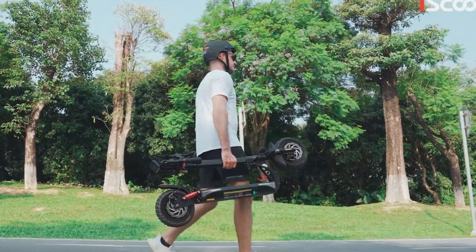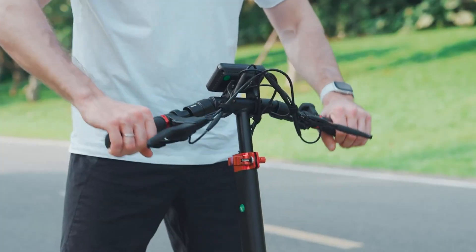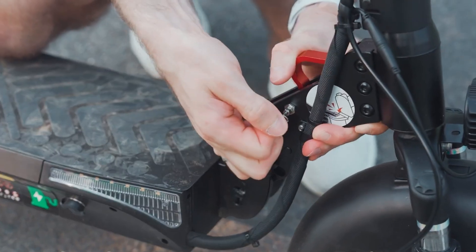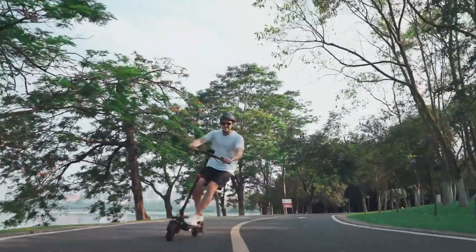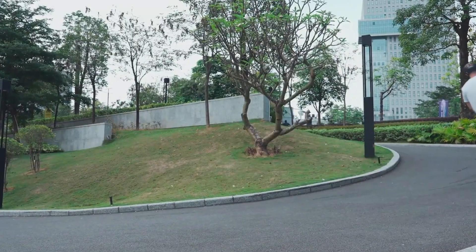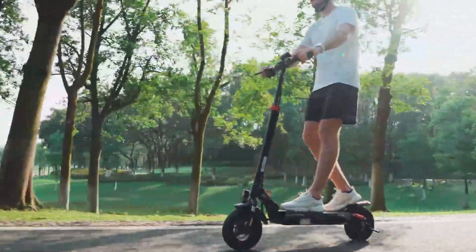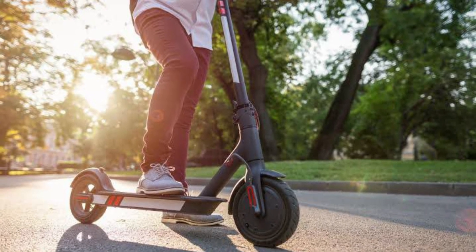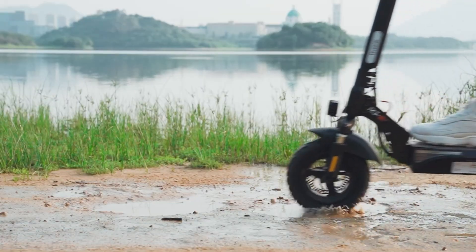The scooter's foldable design enhances convenience for storage and transport, while the adjustable handlebar height caters to riders of various sizes. The 9-3 app adds a layer of functionality, allowing you to track rides, customise settings, and lock the scooter for added security. Priced competitively between $540 and $600, the iScooter 9-3 offers exceptional versatility, making it an ideal choice for a wide range of riders seeking a reliable and enjoyable commuting experience.